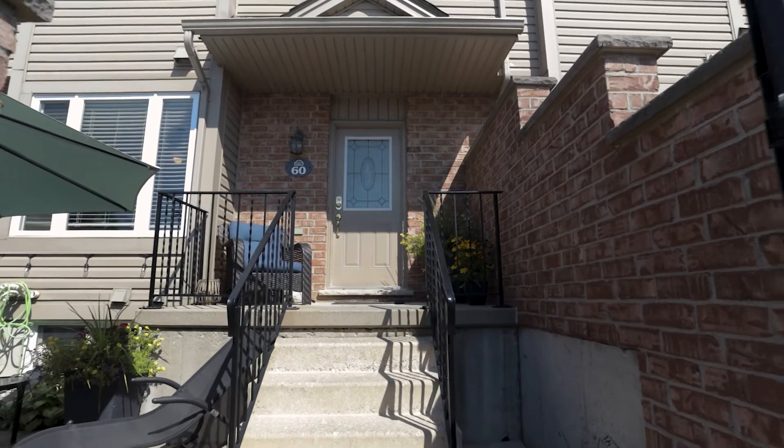Thank you for taking a tour of this gorgeous condominium townhome. For questions or if you'd like to book a showing, give me a call or text.